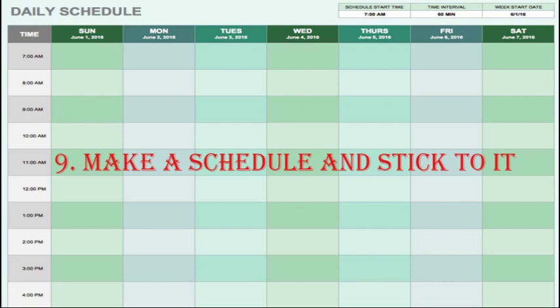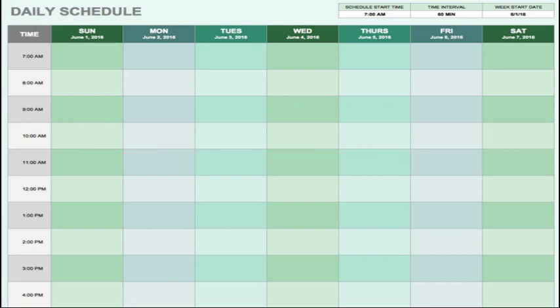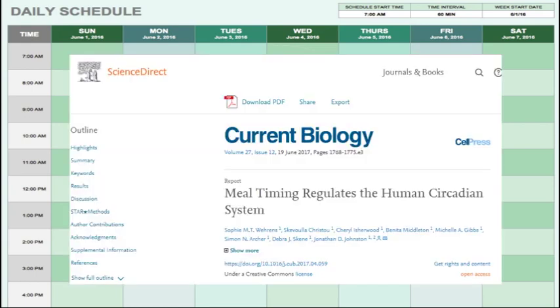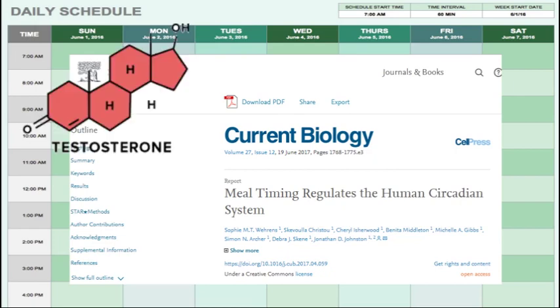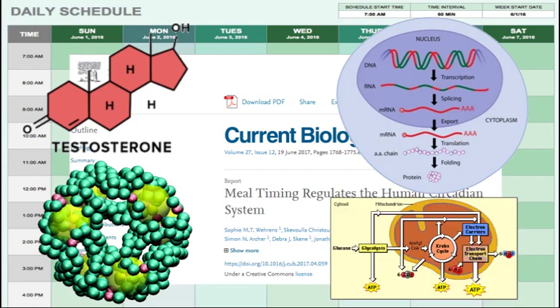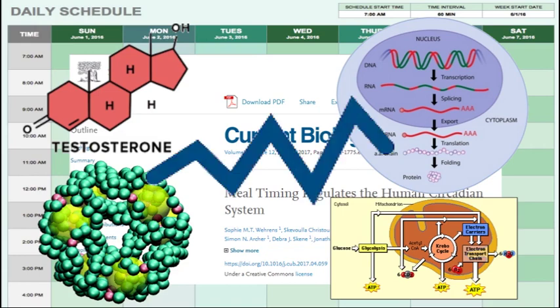Number 9: Make a schedule and stick to it. I'm not talking about your business plans or something. I'm talking about your daily routine and things like having a breakfast, going to sleep and working out at approximately the same time. While your circadian rhythm might not seem important to you, it's actually extremely important for your body. By doing things at similar times during every 24-hour period, hormones, enzymes, specific DNA expression, respiration — absolutely everything in your body adapts and prepares to be at its peak activity when it's needed the most.